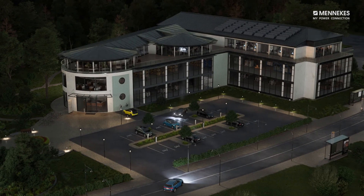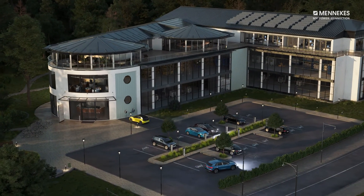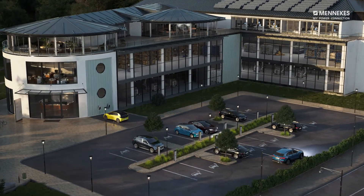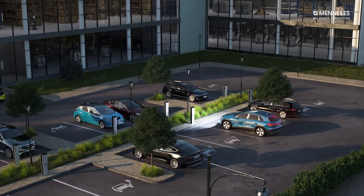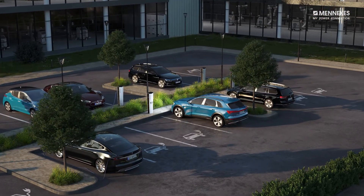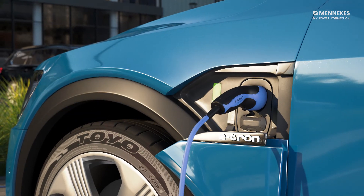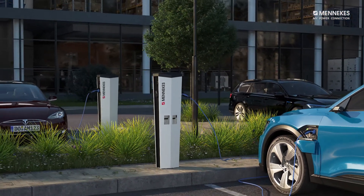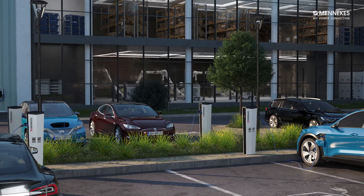Electric mobility is gaining momentum, but it poses new challenges for charging infrastructure and the electrical capacity of some businesses. If a lot of vehicles are being charged at the same time, significant power may be required, but operational safety must still be guaranteed at all times.